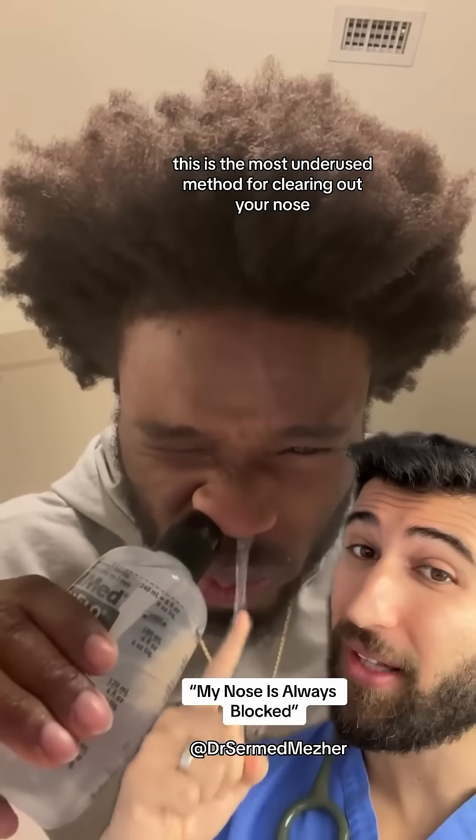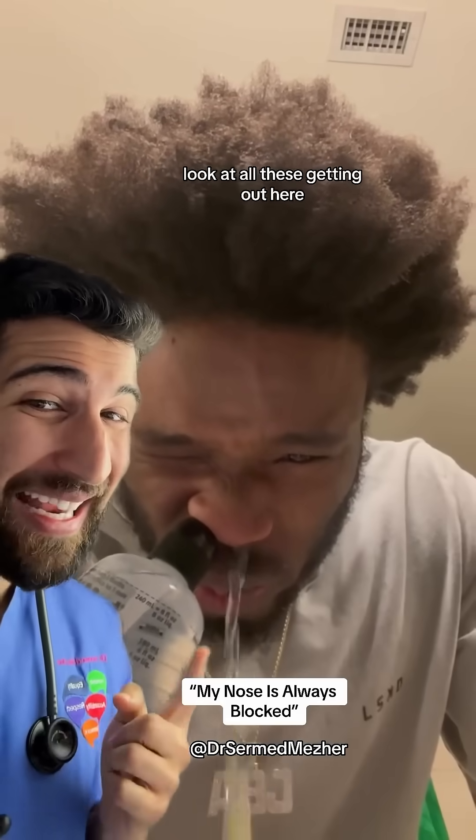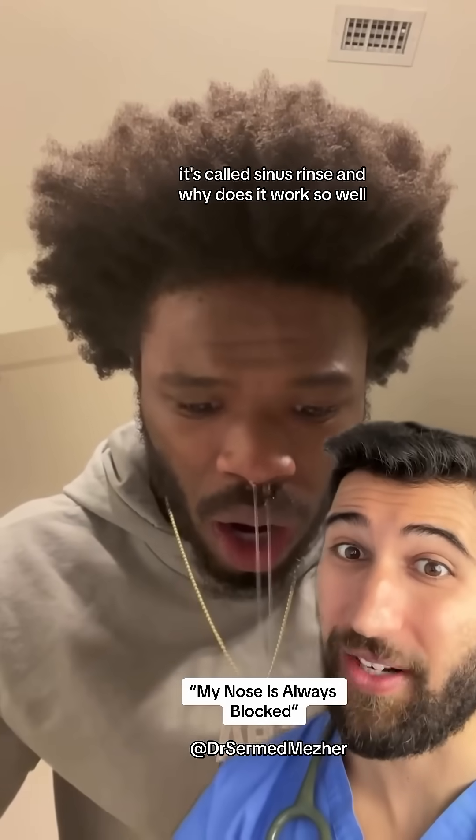This is the most underused method for clearing out your nose. Look at all he's getting out here. It's called sinus rinse — and why does it work so well?